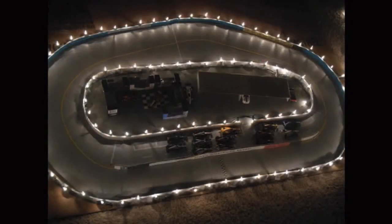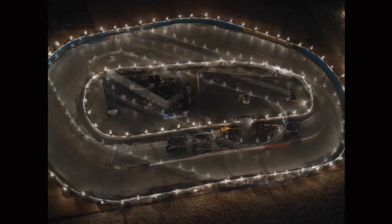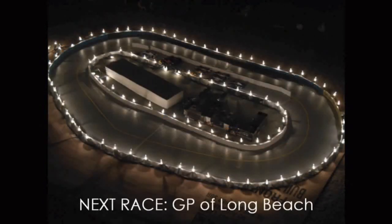That was quite the exciting finish. Thank you all for tuning in, hope you all enjoyed. We will see you next time as the Snapple IndyCar Series heads to Long Beach.